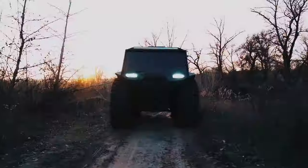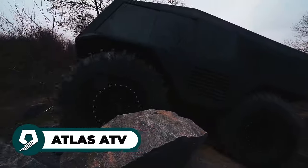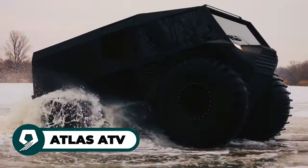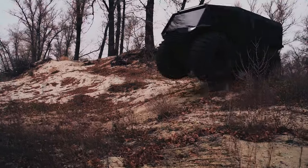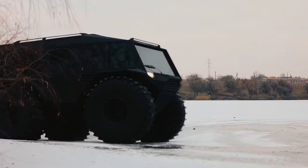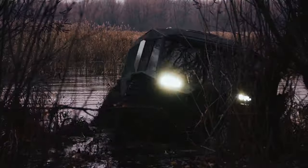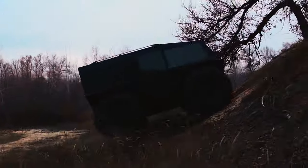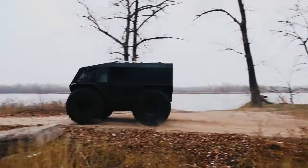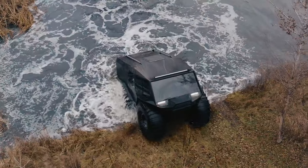Embark on an unmatched off-road journey with the extraordinary Atlas ATV, proudly crafted by the skilled artisans of Atlas Industry in Ukraine. This rugged powerhouse is designed to conquer even the most formidable challenges, showcasing its ability to navigate diverse terrains including snow, sand, and water. With its 1.5-liter turbocharged diesel engine sourced from Renault, the Atlas ATV guarantees a harmonious blend of power and comfort. Its imposing stature and impressive ground clearance make light work of obstacles, promising an unmatched off-road adventure that redefines the limits of exploration.